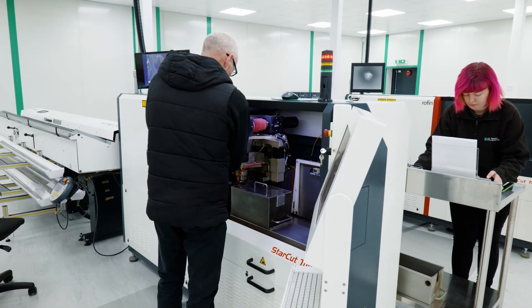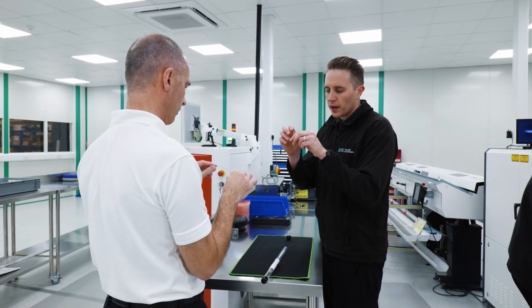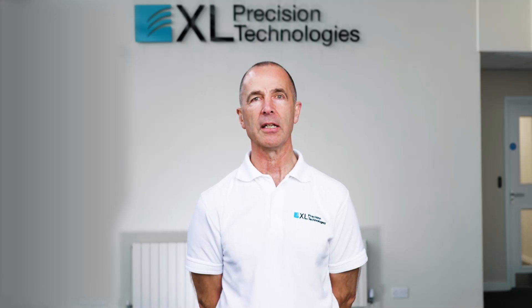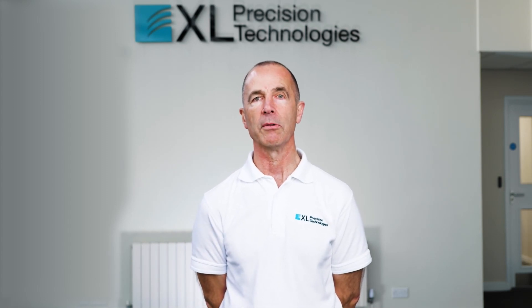Whether we're talking to customers, competitors, or collaborators in the marketplace, we always praise Coherent and we always recommend their technology and their systems for anybody to use in the sector. Reliability, consistency, repeatability — they're all critical to our operation, and that's what the Coherent machines give us.